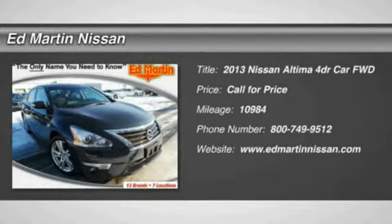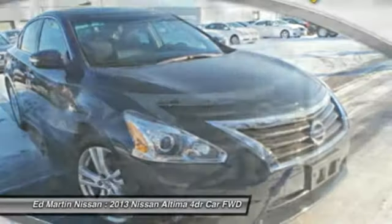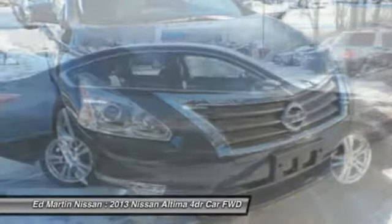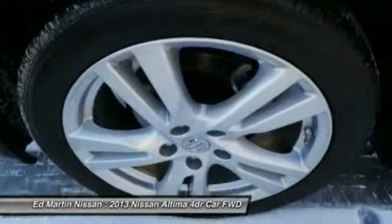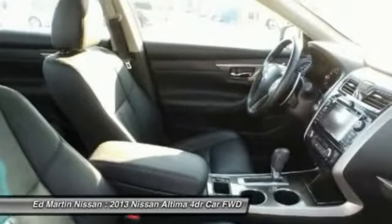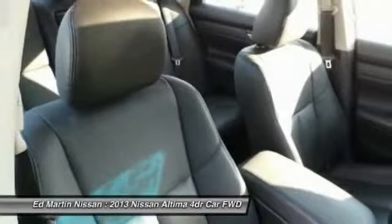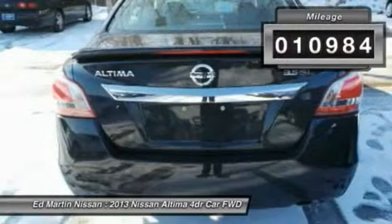The Nissan Altima offers advanced features to make life easier, including push-button ignition, which comes standard. Combine that with a powerful V6 or efficient four-cylinder engine, six standard airbags, and over 5,000 quality and performance tests, and you'll see the Nissan Altima is made to drive and built to last. This vehicle has less than 15,000 miles.